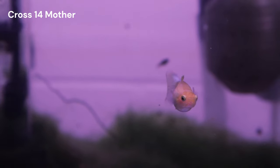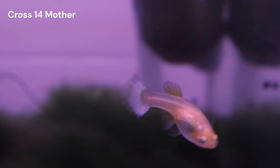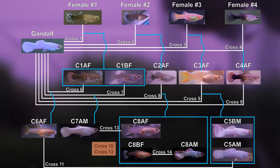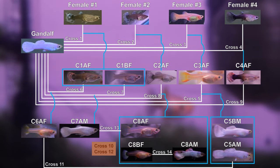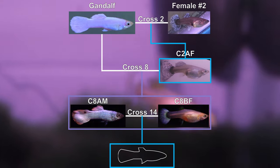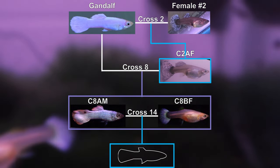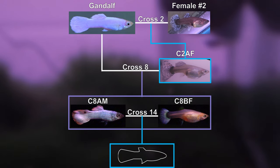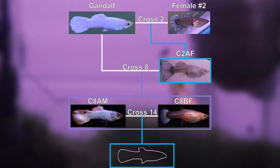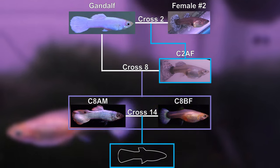For new viewers, I'm Ivan, and I'm aiming to establish a stable Snow White guppy line. The pedigree of my guppies is becoming quite long and confusing, so I'll show just the relevant line for this cross. Cross 14 is a new experiment involving two siblings from Cross 8, who are descendants of Gandalf and Female 2 from Cross 2. By pairing these closely related individuals, I hope to concentrate specific traits for future generations.